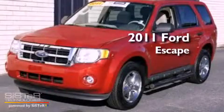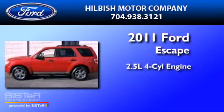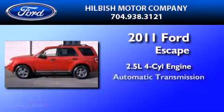This is a certified pre-owned 2011 Ford Escape. It has a 2.5 liter 4-cylinder engine and an automatic transmission.